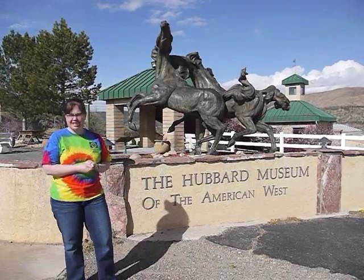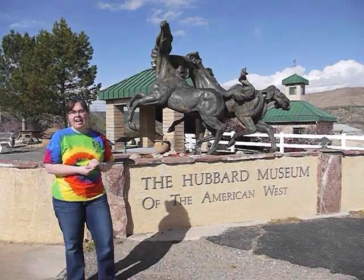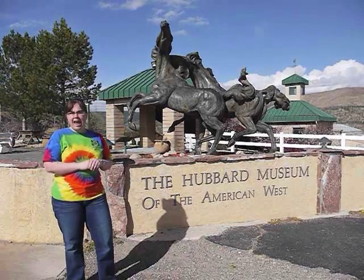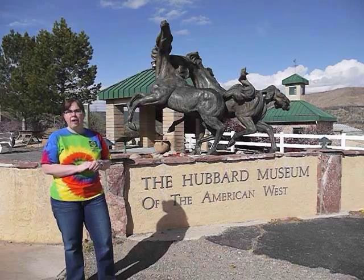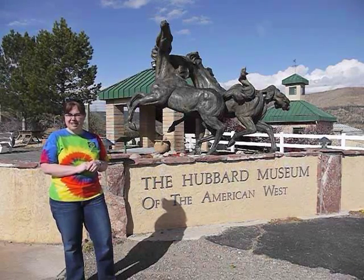These include Beyond Traditions, A Walk in the Wild, and A Color Runs Through It. Today we're going to have a bunch of the different artists, including myself, talking about our work. We hope if you're in this area, you can have a chance to come by and see it.